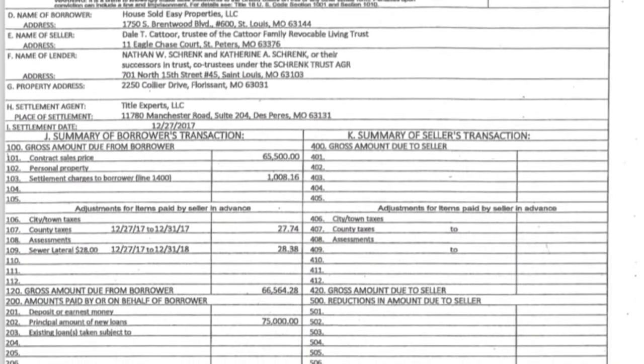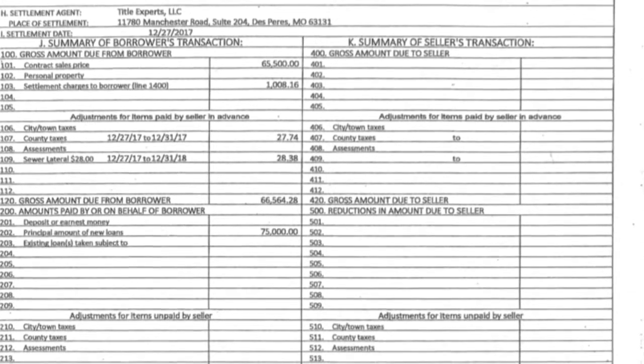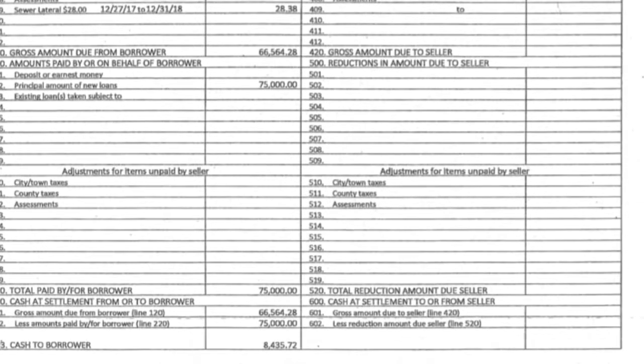I'm going to drop a picture of the settlement statement. When we bought this property, this was the settlement statement. You'll notice in the middle we have a contract sales price of $65,500. However, total paid from the borrower is $75,000. That means we borrowed an extra $8,435.72 to rehab this property. So we bought it for $65,000 and got another $8,500 essentially from our private lender to fix it up.